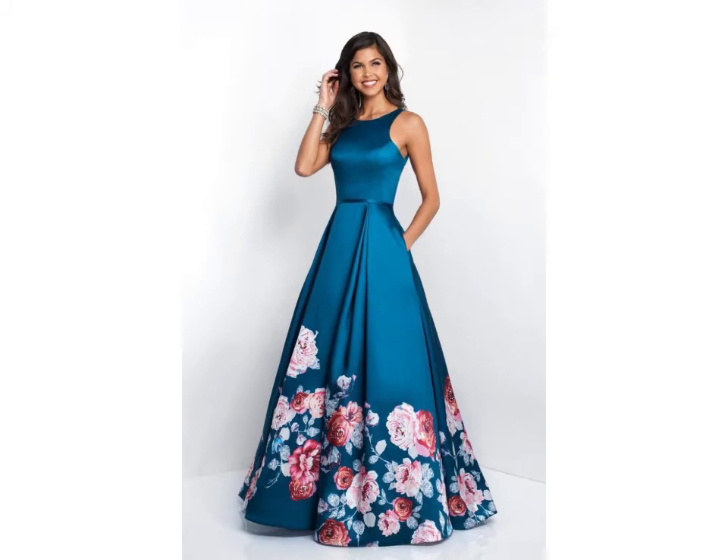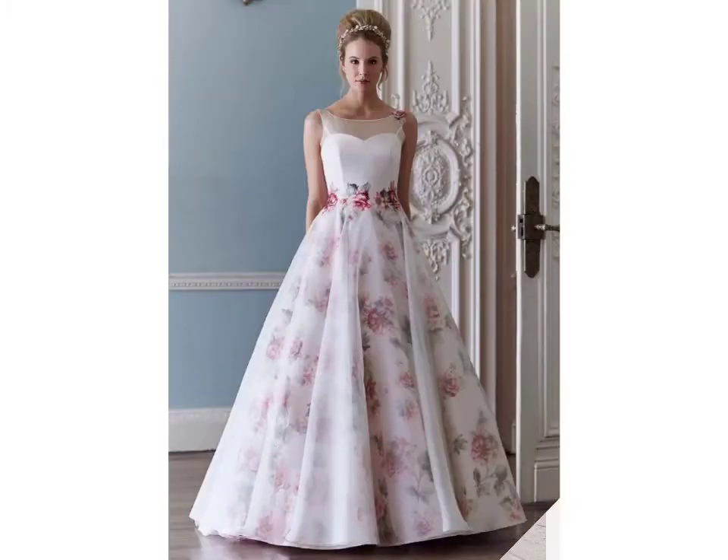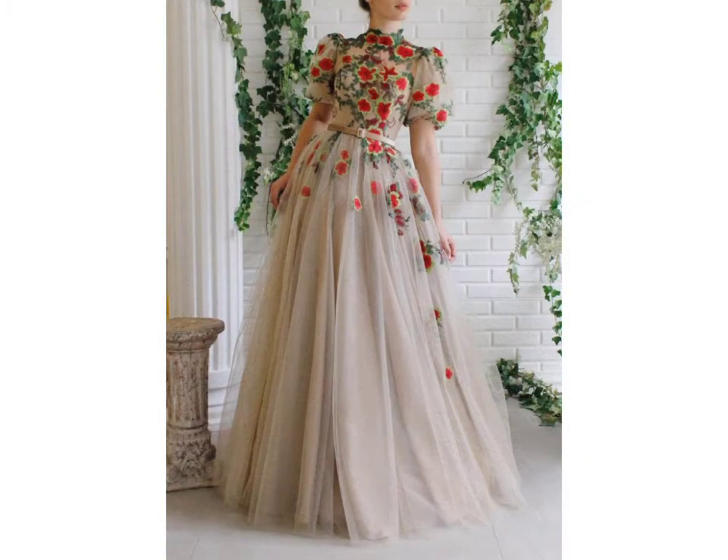You can get ideas from this video, and I hope you like my designs. Friends, I suggest you please watch my video till the end and get design ideas. This video is for those ladies who love floral prom dresses. All designs are so good, handy, and fabulous.